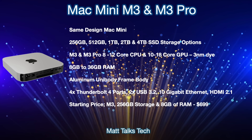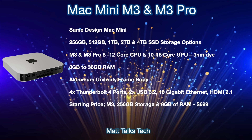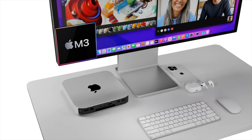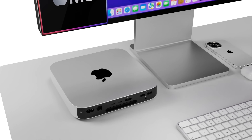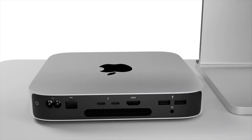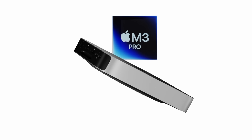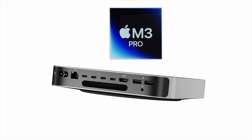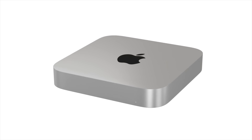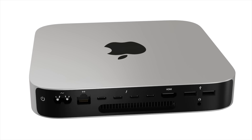The starting price for the baseline M3 version with 256 gigabytes of storage and 8 gigabytes of RAM will come in at $699 US. There are lots of options for the 2024 Mac mini and it looks like it's going to be another powerhouse. If you enjoyed watching, please press the like button and subscribe to the channel and hit the notification bell for the latest Apple news, reviews, and comparisons.